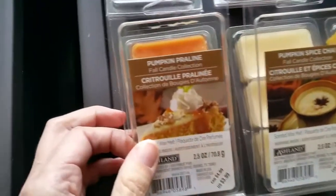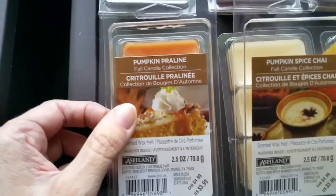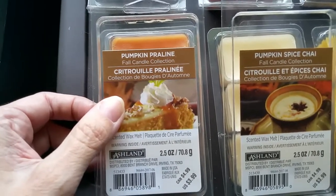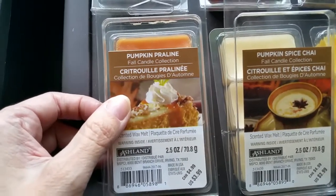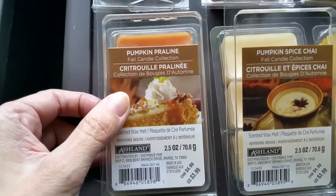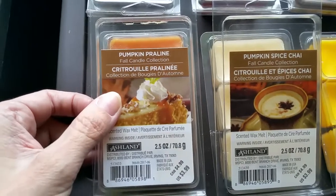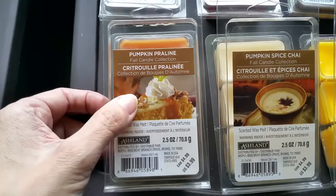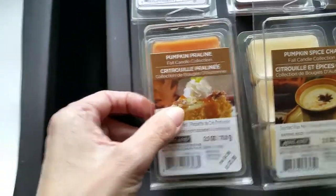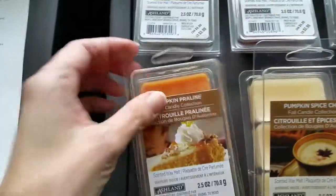Next we have Pumpkin Praline, and I think this one is going to be the most popular scent. It's a super rich milky sweet caramel scent with an almond note and just a smidgen of pumpkin spices. It's very similar to the Mainstays Pecan Pumpkin Cake except this scent has an almond note that the Mainstays scent does not have. It's a very rich, very nice scent, and the throw is very good, 3 or 3.5 out of 5.